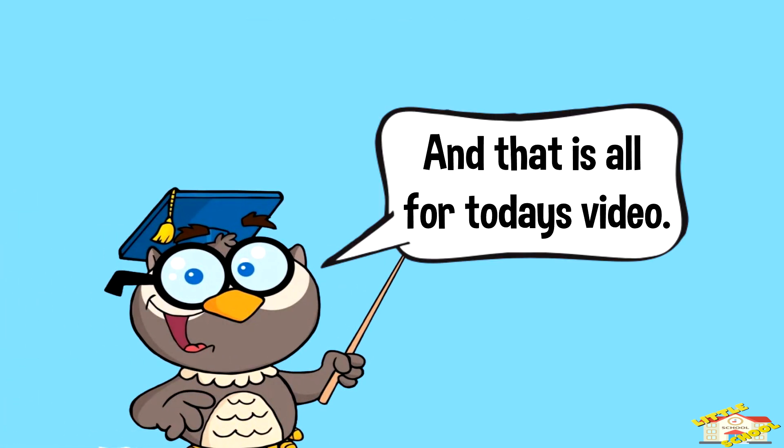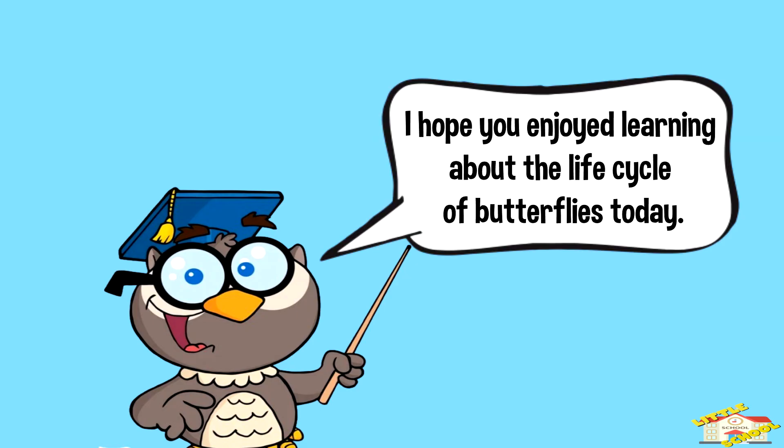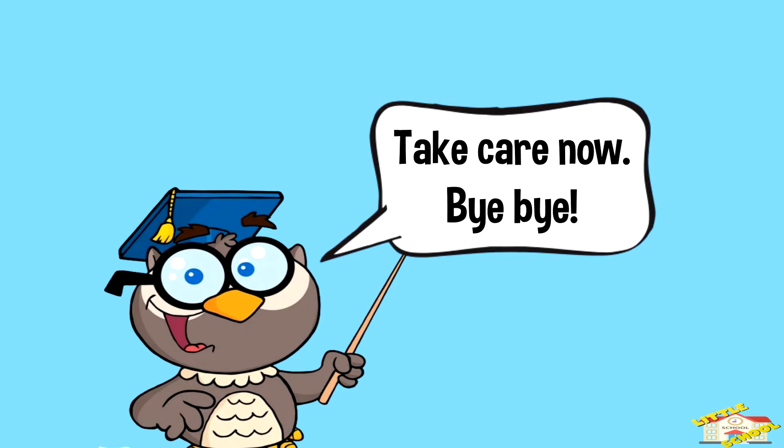And that is all for today's video. I hope you enjoyed learning about the life cycle of butterflies today. Take care now, bye bye!